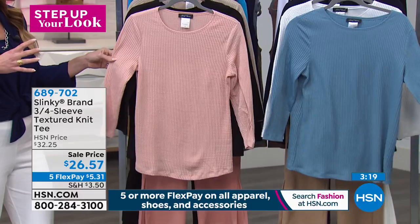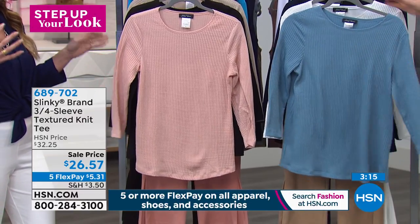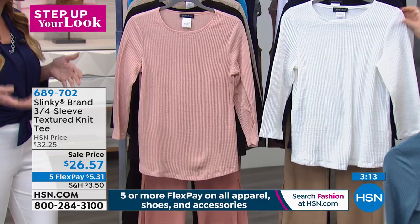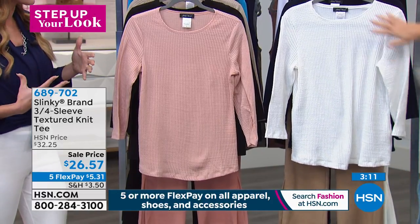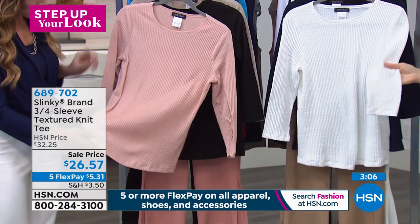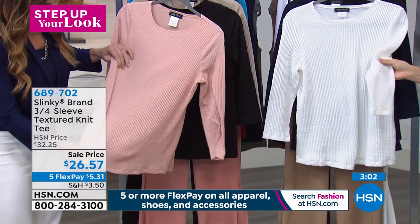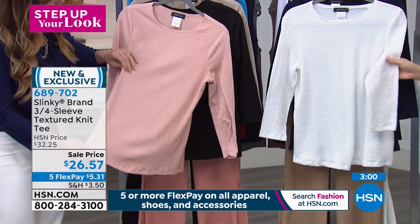When you think of stepping up your look, you always first think of that statement piece, but the staple pieces kind of get overlooked. You still need a good staple top. This is almost like a honeycomb — and we'll show you a close-up. I wish you could feel it. It has dimension to it, and great stretch. It's like a honeycomb knit, available in extra small through 3X.